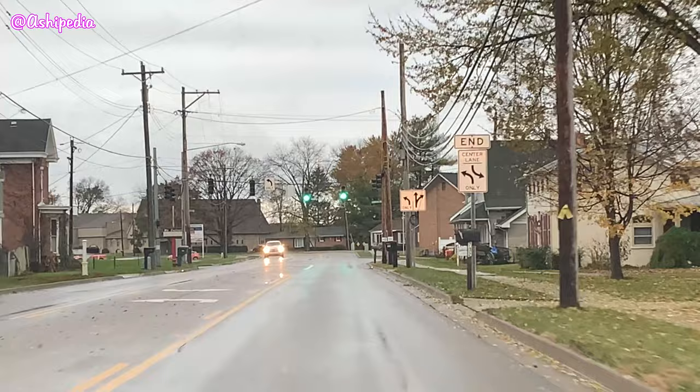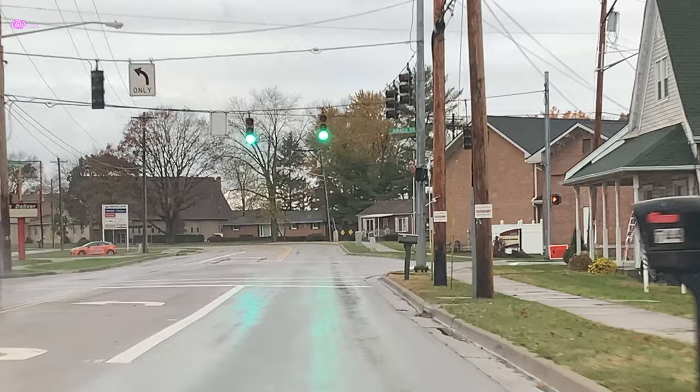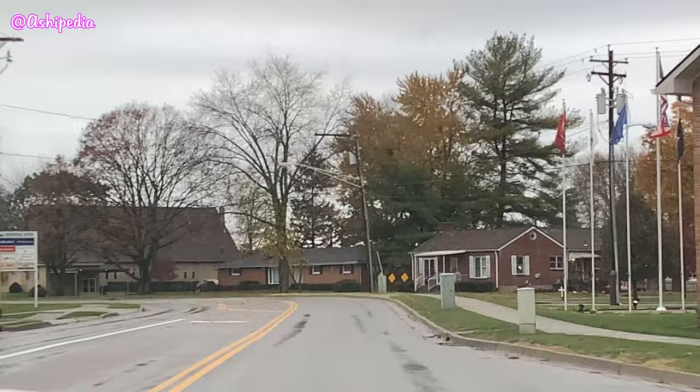Junkie and I are going on an adventure because I am starting my Ashventures and of course I am dragging Junkie along. Adventure!